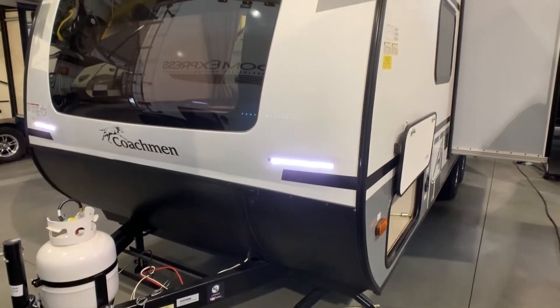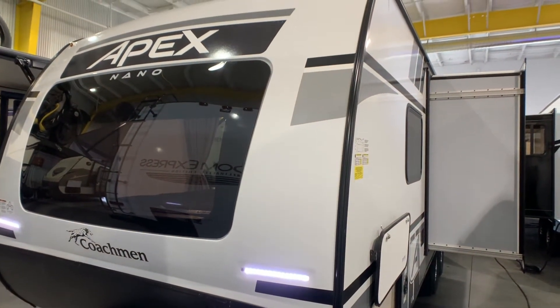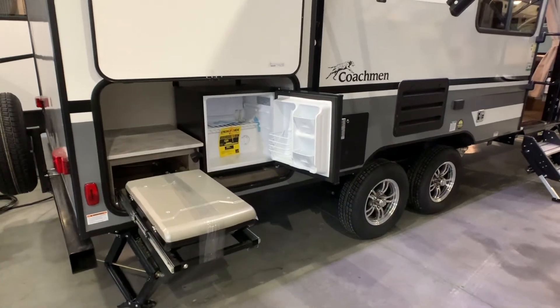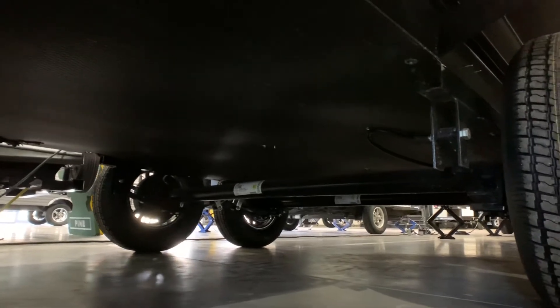Admire its beautiful three-quarter fiberglass front cap with a big front window, outside camp kitchen with fridge and Coleman grill, and very importantly, a heated and enclosed underbelly.